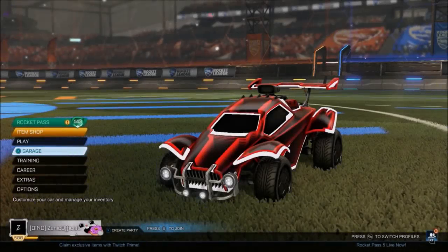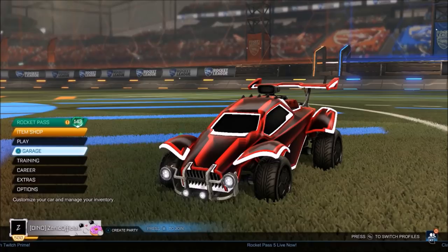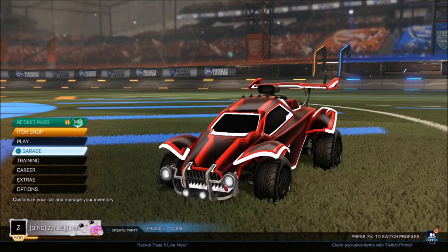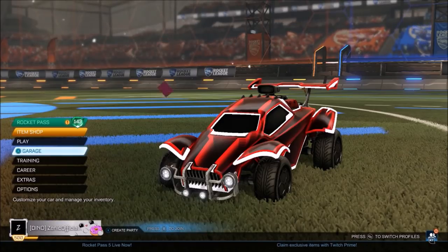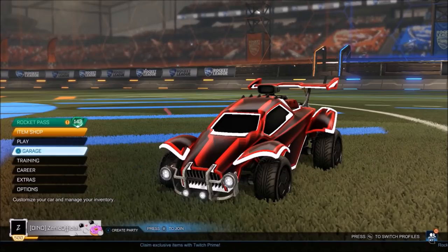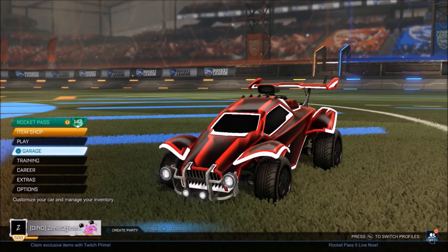Welcome back to the channel once again, I hope you're having a fantastic day as always. You have read that title correctly - we are going to be selling the Tactician Black Trail for 30,000 credits. At least for YouTube, this is definitely a world record for the most expensive trail ever to be sold on Rocket League. The guy we speak to is so chill, and I'm going to be explaining every single element on how I got 30,000 credits for a single trail.